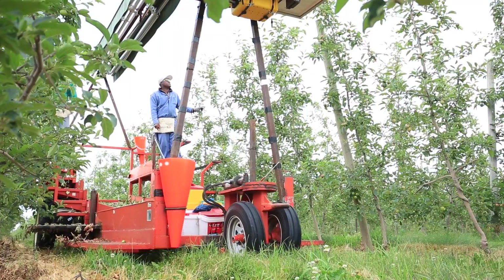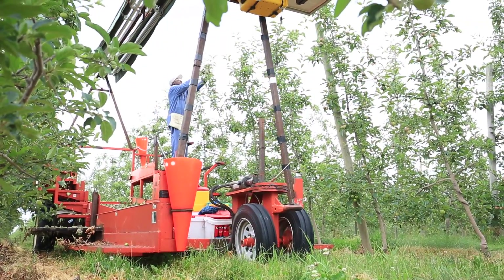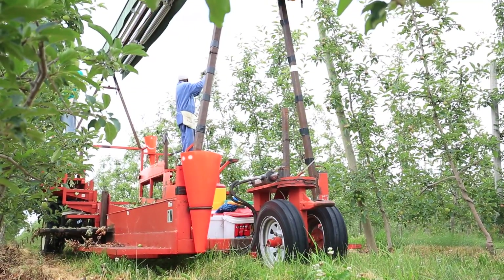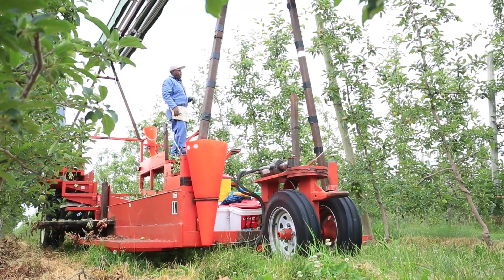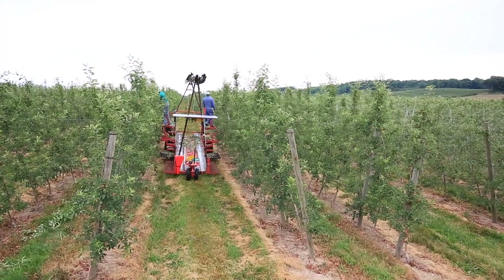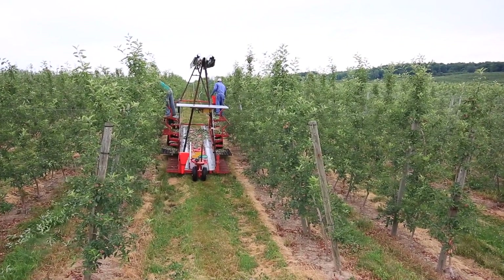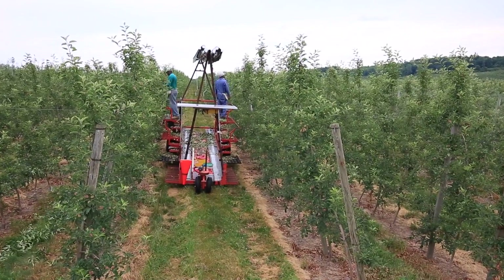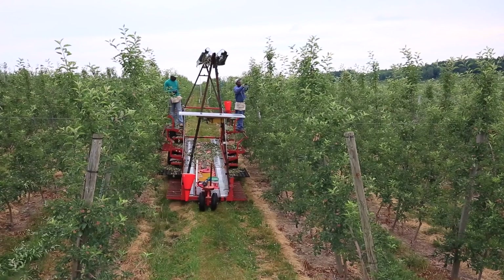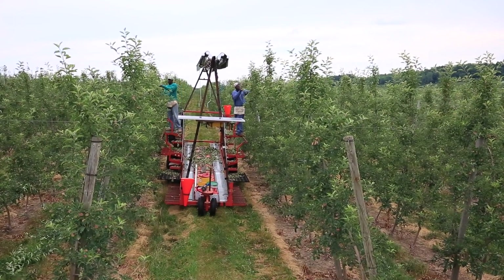From early planting to putting the trellis system in, we use the machine. Putting stabilizer wires, we use the machine. Training the trees from year one to year five or six depending on what we need to grow the tree, we use the machine the whole time. We're hand thinning with machines, we're picking with machines, and we're dormant pruning with machines. We literally do no task anymore on our farm with a stepladder.